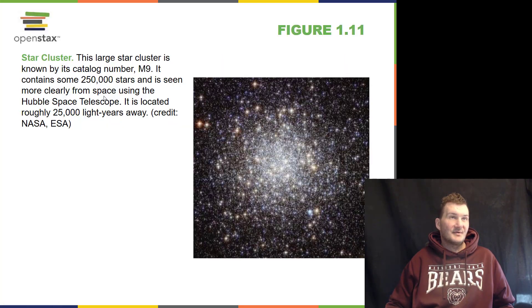Star clusters are generally very old clusters of stars. This one is called M9. This one is about 25,000 light years away, so the light you see from the stars is 25,000 years old.